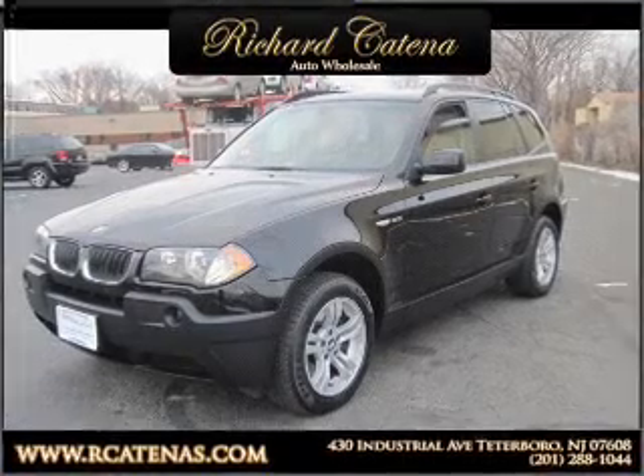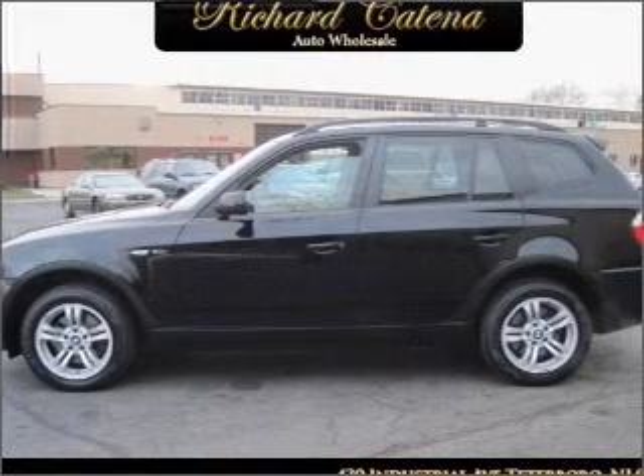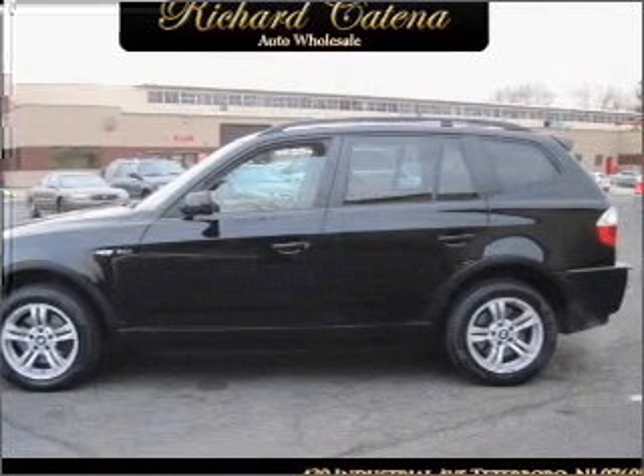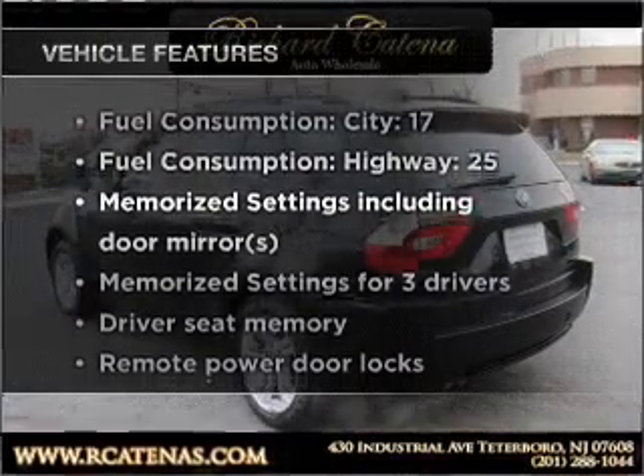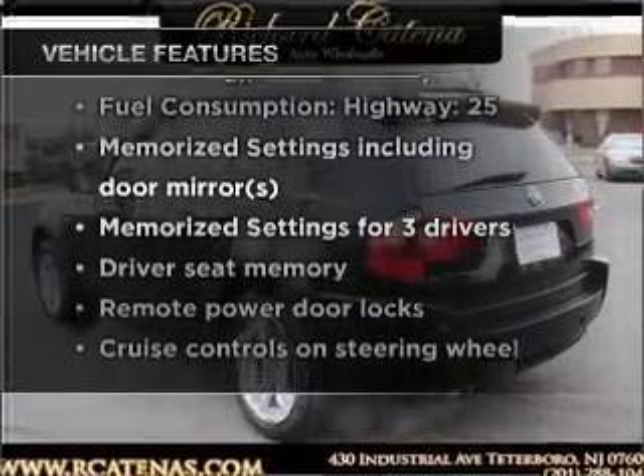Brake safely with the anti-lock braking system. The sunroof lets fresh air in, and memory settings are just one of the extras. With these notable features, you won't want to miss out on the opportunity to own this amazing vehicle.